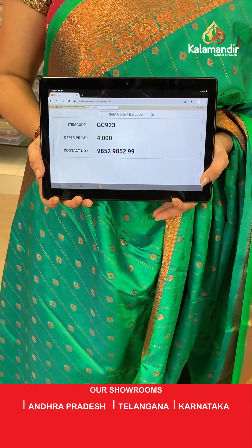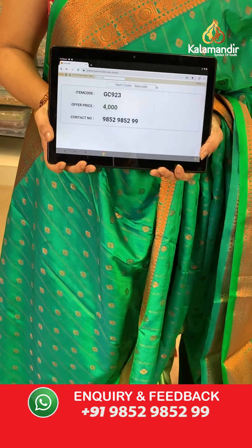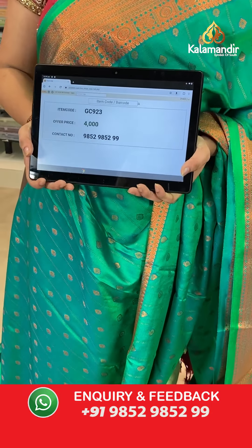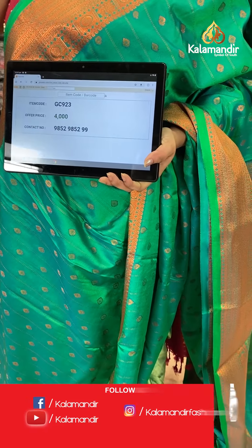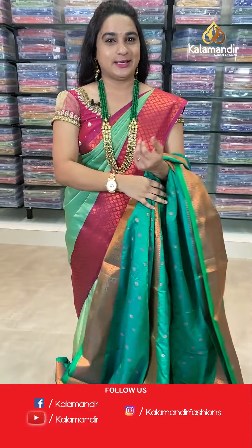Saree code: GC923, price 4000 rupees. Buy single saree 40% discount, two sarees 50% discount. To purchase, send a screenshot to WhatsApp number 98529852.